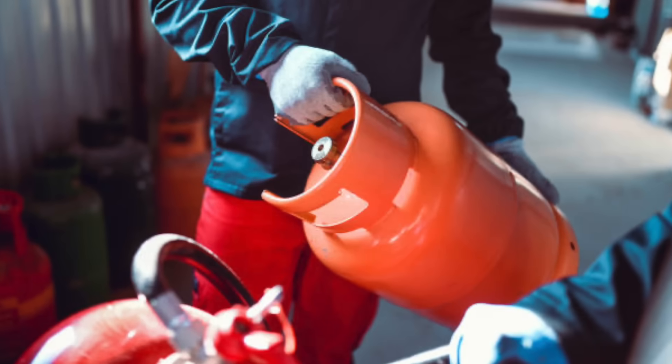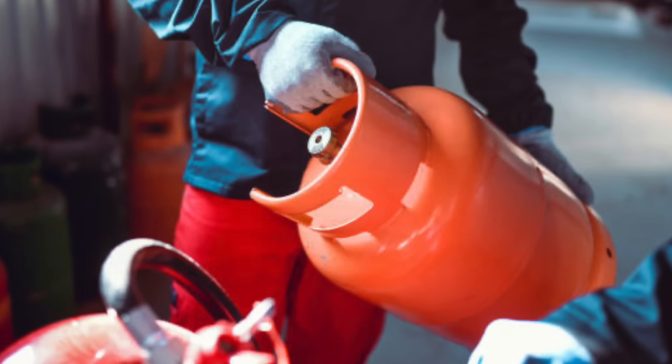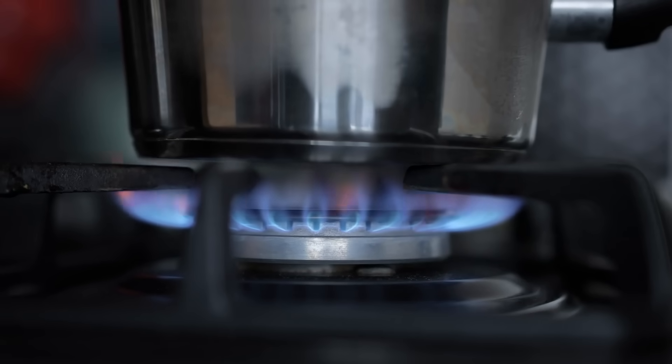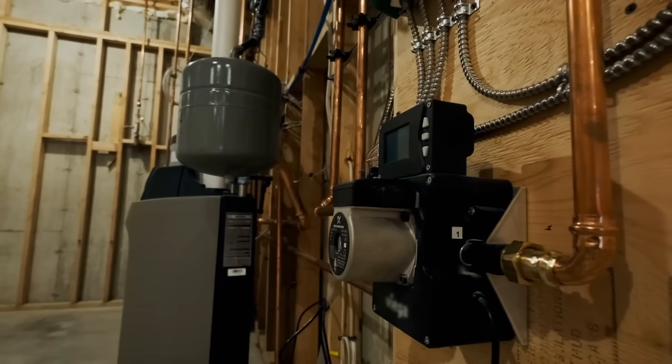So the next time you're shopping for fuel — whether it's for your barbecue, camping trip, or just refilling a lighter — you'll know the difference. It's not just about which canister looks right. It's about how you plan to use it. And that small choice can make all the difference between a cozy flame and one that fizzles out.